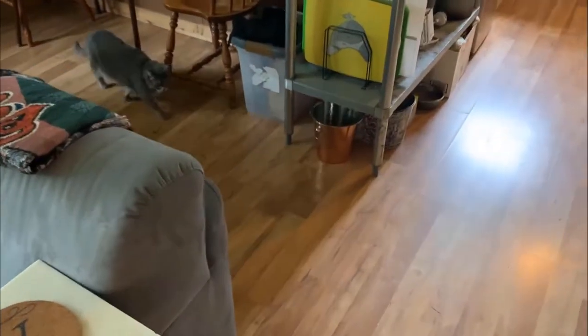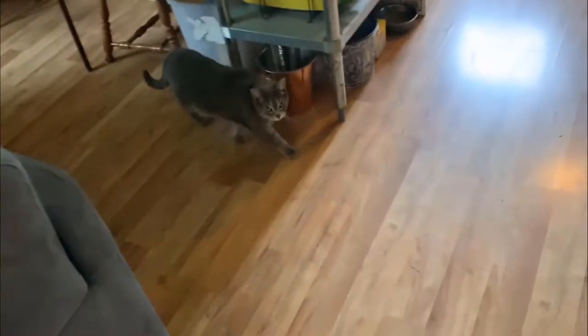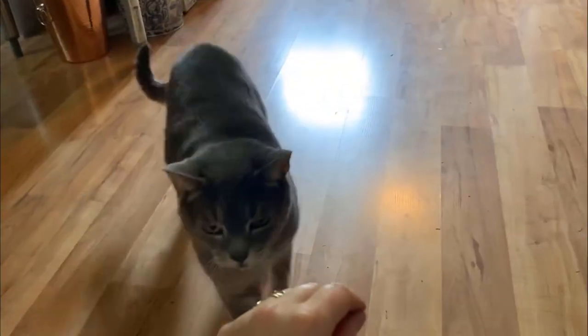I heard someone — oh, here's my special guest, Rosie the cat! It's been really amazing to have a companion during this.